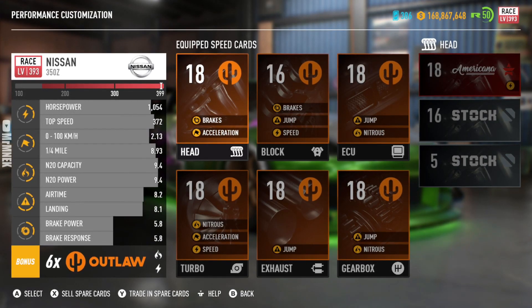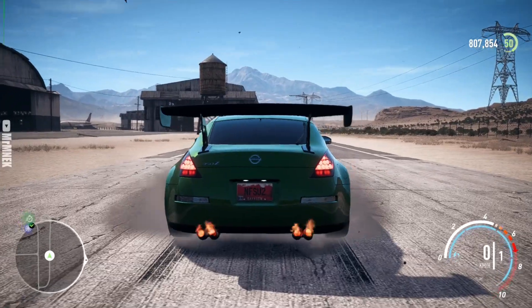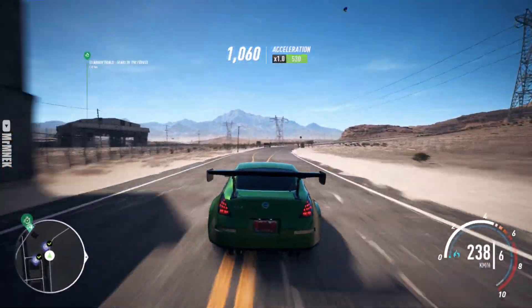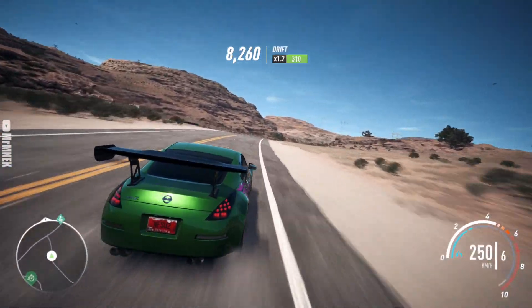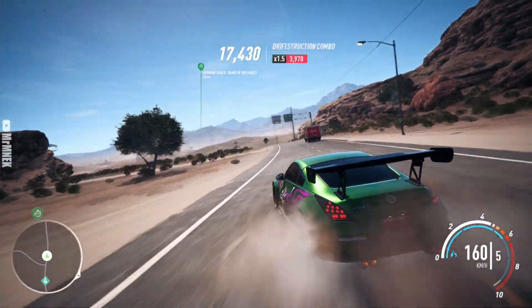With the actual upgrades towards this Nissan 350Z, we've actually got it to level 393, and it is really, really good — especially with the Outlaw packs equipped. The acceleration on this is actually really pretty good once you use it online and obviously as a single player car. Trust me, you do want to be upgrading this. If it's the first time you've got it, I definitely recommend doing that.